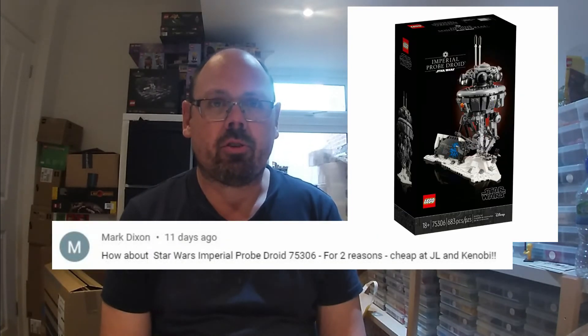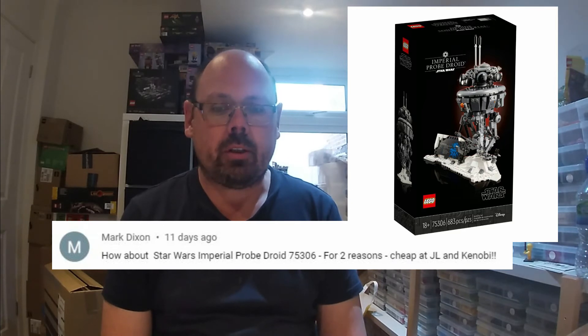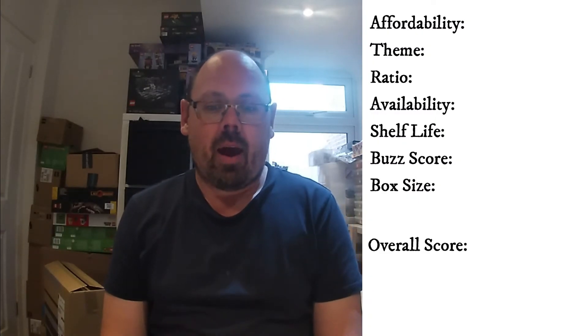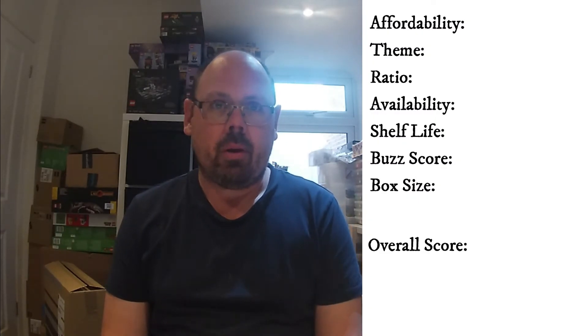Today's set is the 75306, which is the Star Wars Imperial Probe Droid. This set is 60 pounds in the UK, and from an affordability perspective it's a three-star rating. Looking at the theme — Star Wars — we rate that highly, as most people would, and therefore it's got a five-star rating.